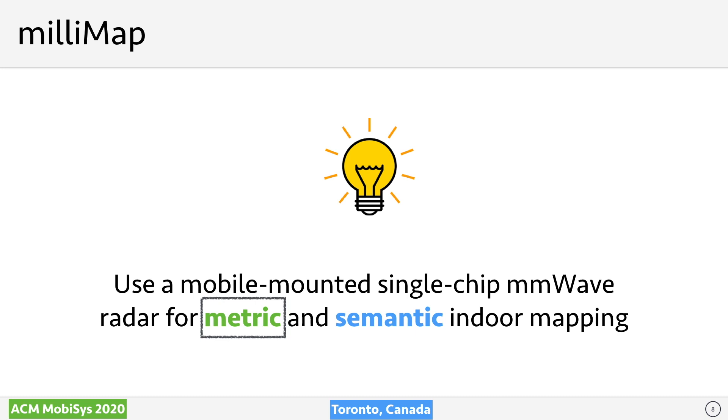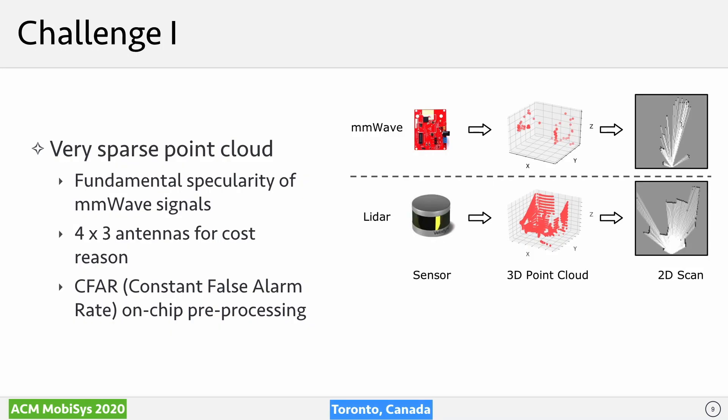We therefore propose MiniMap, a system that uses a robot-mounted single-chip radar for metric and semantic indoor mapping. Ideally, the generated map can be used by first responders in subsequent operations. However, using this device for indoor metric mapping is far from trivial and requires solving several challenges.